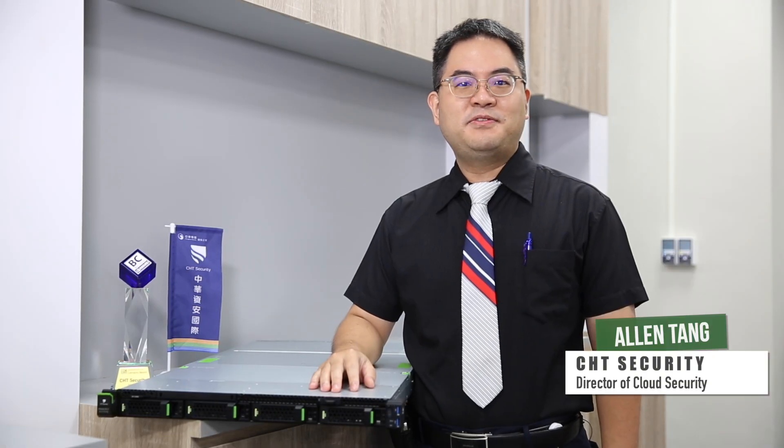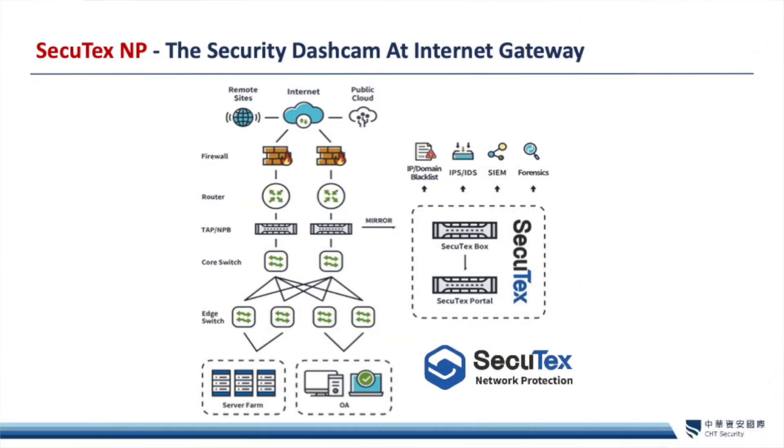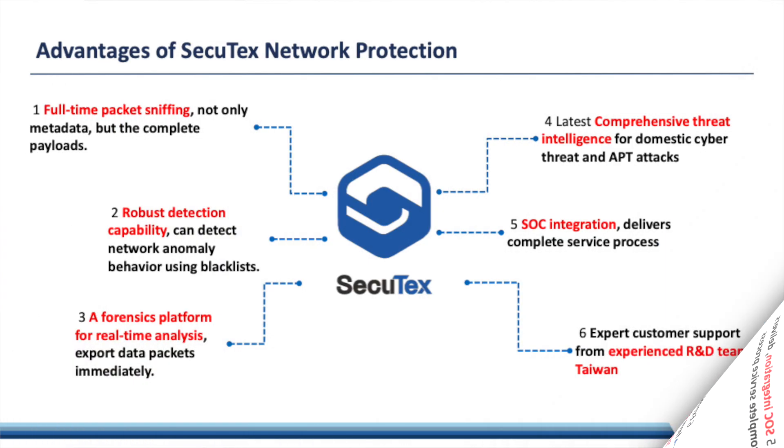For Secutex NP, there are several key features. First, full-time packet capture — not only metadata, but also all packet payloads can be collected into Secutex NP for further investigation. This can make it easier for security teams to identify incidents in a timely manner. Second, real-time detection and alert capabilities: Secutex NP will check the payloads continuously and initiate alerts when packet anomalies or malicious connections are detected.